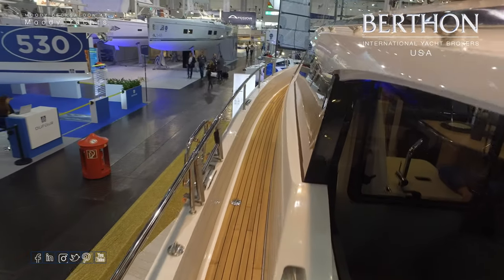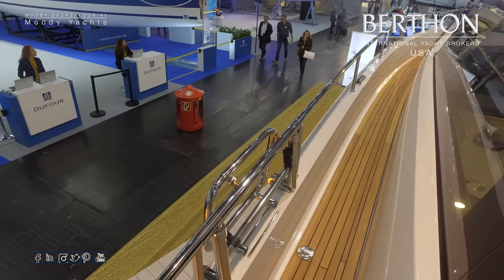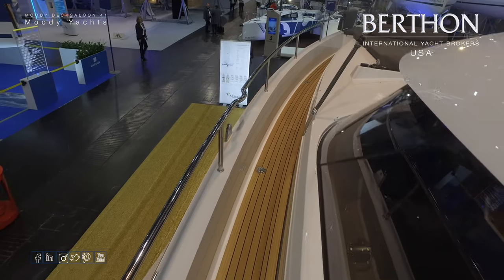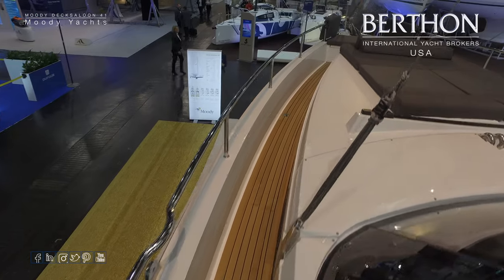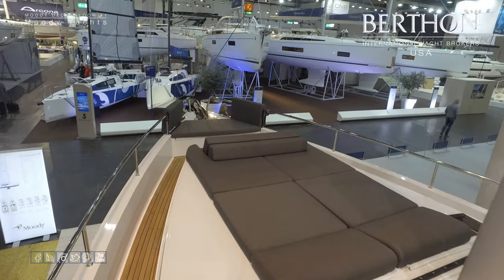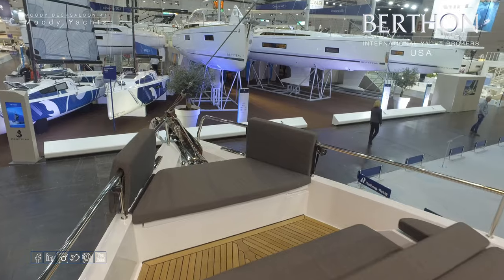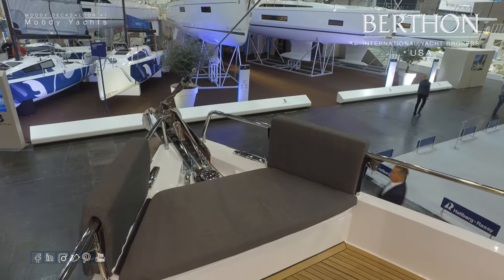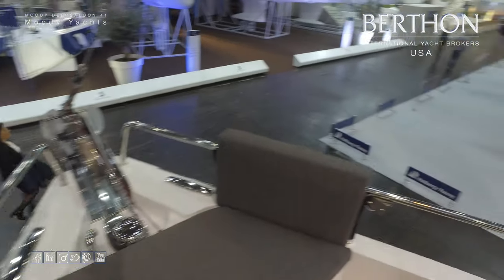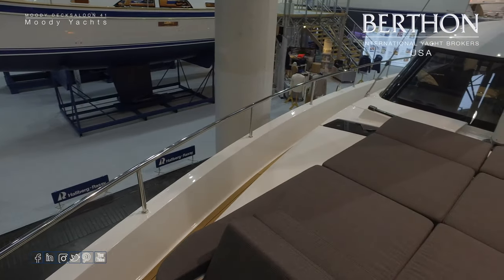Solid lifeline rails are a feature of the deck salon Moodys, along with a fold-down boarding ladder. Going up the side deck, which gently slopes — this has a teak covering which is standard, and you can also have flexi teak. There's the self-tacking jib track and the sun bed. Going forward to the forward entertainment cockpit, which I think is unique on this boat — it'll be a great place to hang out for cocktails when you're at anchor at sunset.